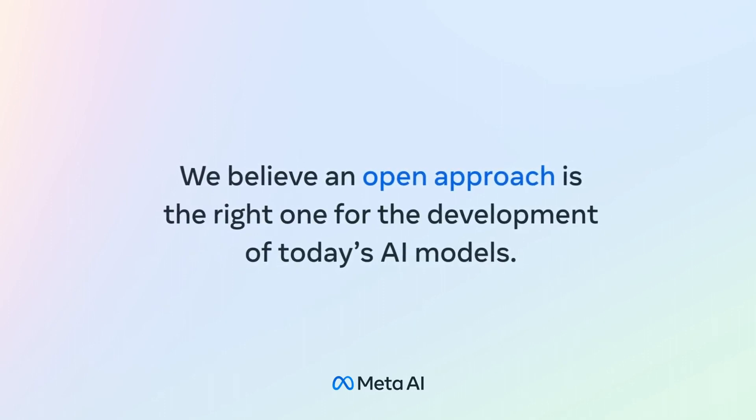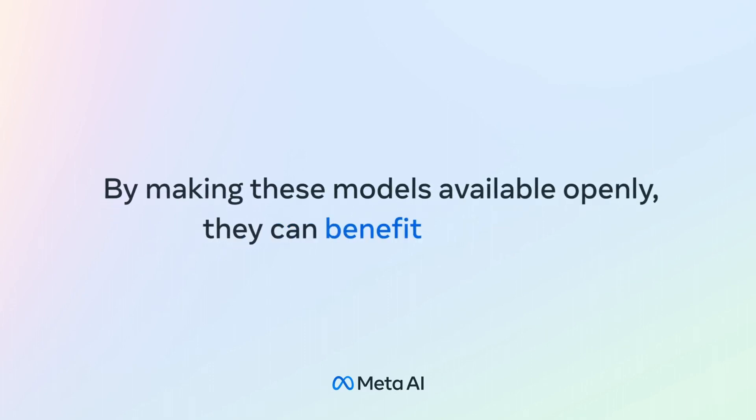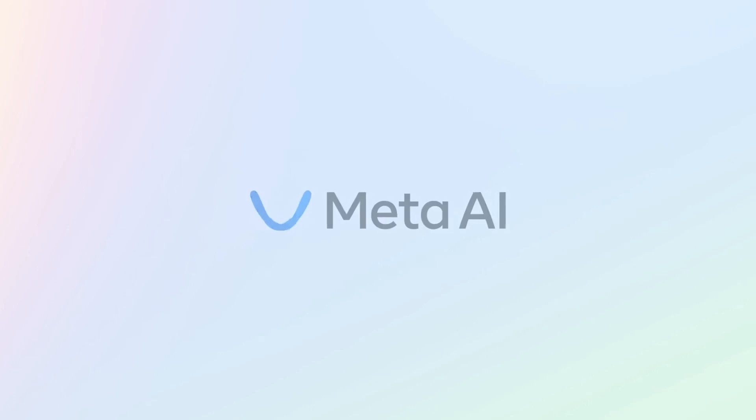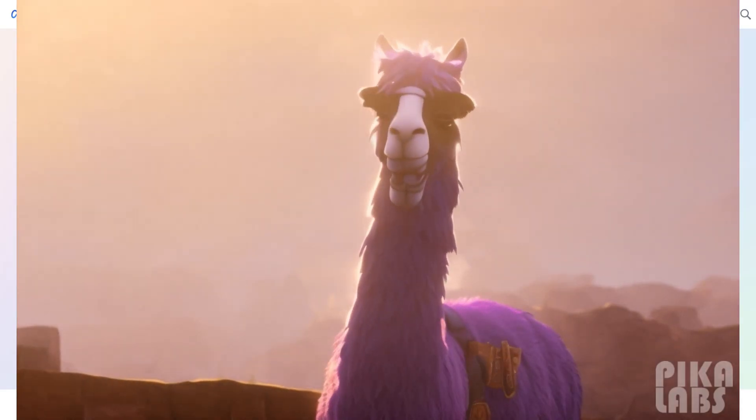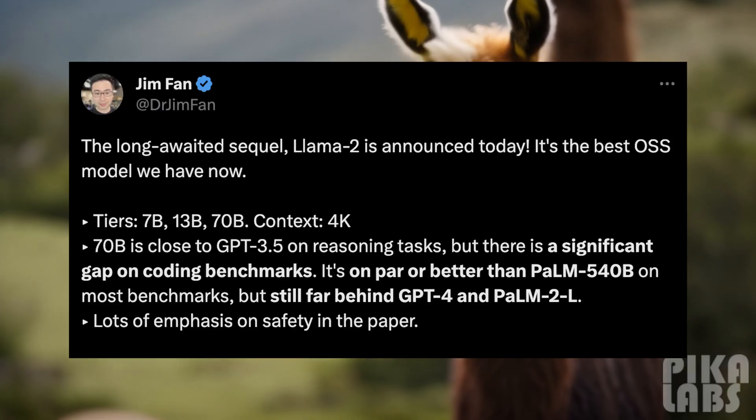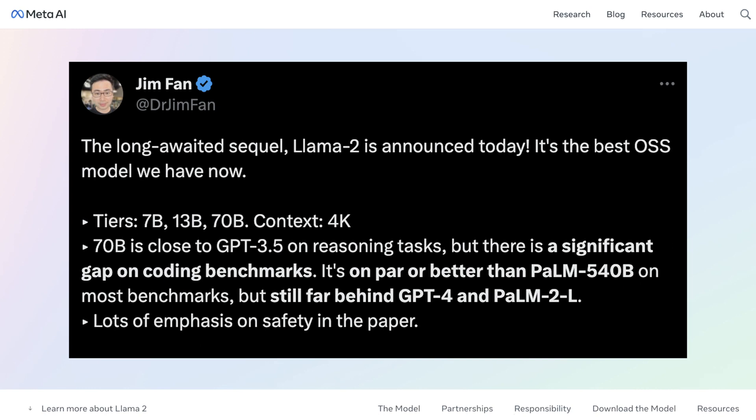Before we get into too many details, it's important to note that there are a lot of conflicting opinions on how performant this model is. Coding benchmarks are giving us the best insight so far. Based on researchers like Jim Pham on Twitter — at DrJimPham — his claim is that the 70B version of Llama 2 is pretty close to GPT-3.5 in reasoning tasks, but there's a larger performance gap in coding benchmarks. It's better than Google's PaLM 540B in most benchmarks, but in its raw form it appears to be quite a bit behind GPT-4 and PaLM 2L. Even he was surprised by how many large claims of safety were present in this release.